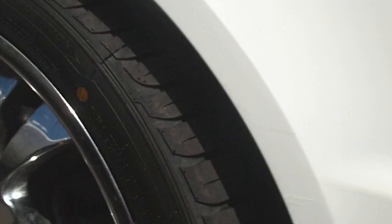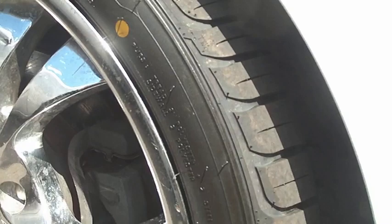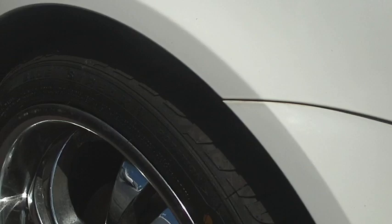Obviously the wheels are not standard. These are 18-inch chrome wheels, deep dish and in pretty good condition. Great tires on there — I know it's a bit hard to see but there is plenty of tread left on those tires. They're almost basically brand new.